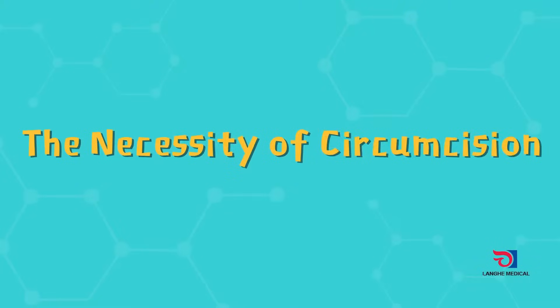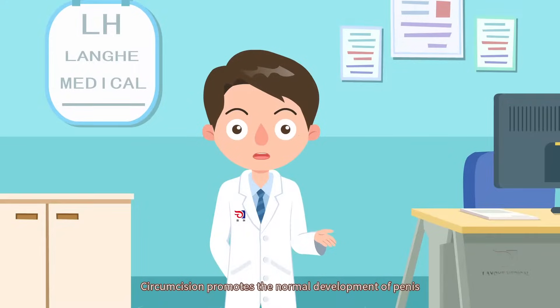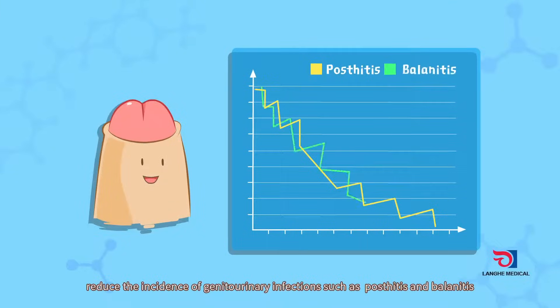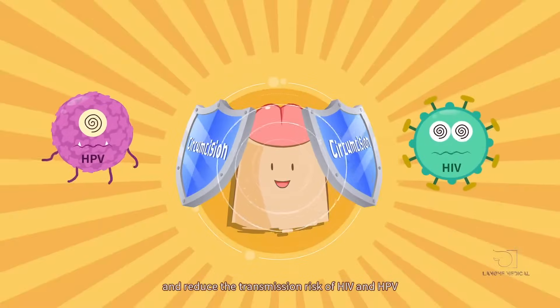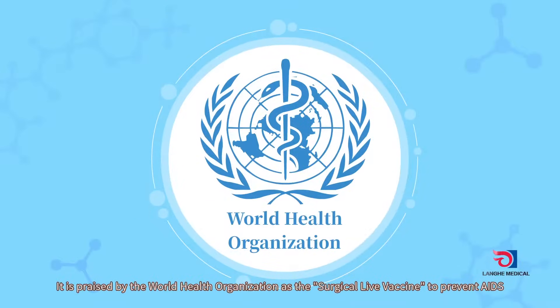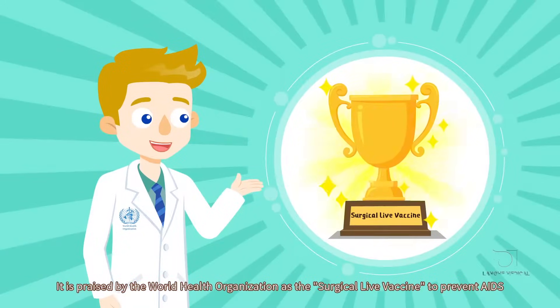The necessity of circumcision: circumcision promotes normal development of the penis, reducing the incidence of genital infections such as posthitis and balanitis, and reduces the transmission risk of HIV and HPV. It is praised by the World Health Organization as a surgical live vaccine to prevent AIDS.